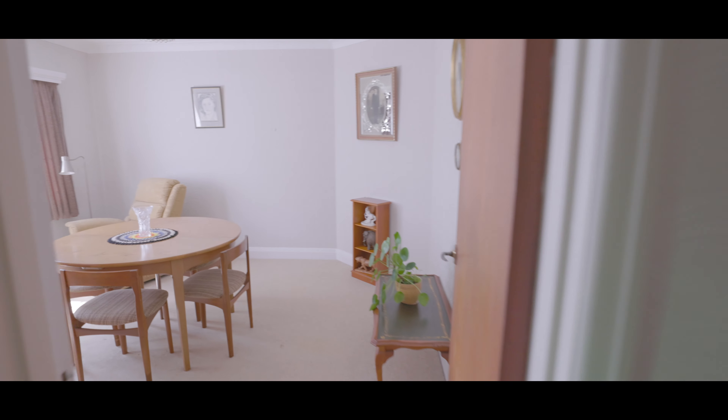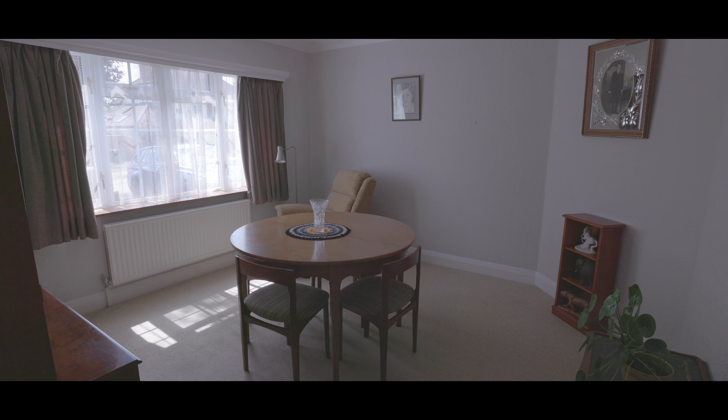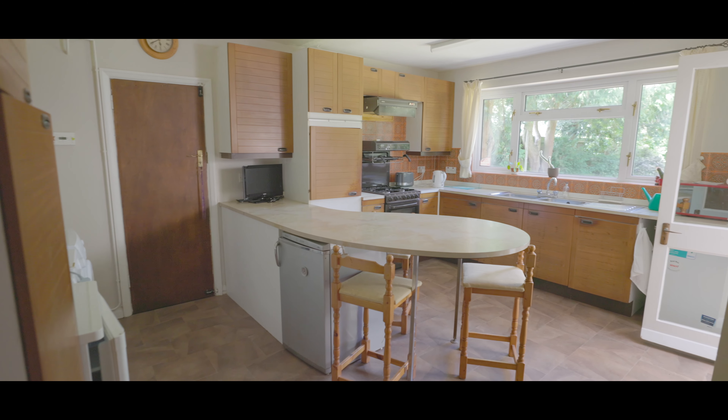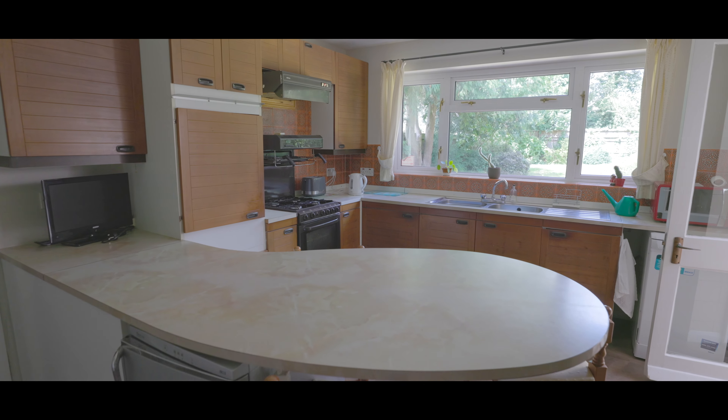Across the hallway is a good-sized dining room with plenty of space for large dining room furniture and a large window to the front aspect. Next door to the dining room is the kitchen, featuring an assortment of iron base level units, a large breakfast bar area, a large window overlooking the rear garden, a doorway leading onto the garage, and a patio door leading onto a sunroom and in turn onto the garden.